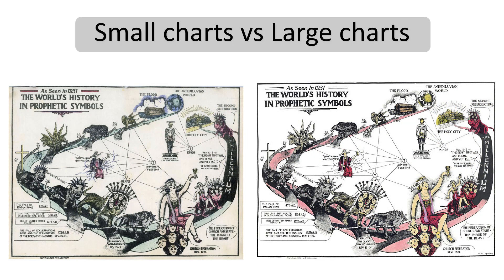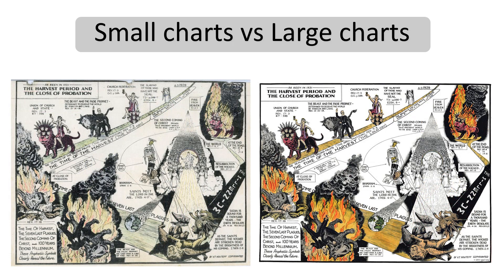In the world's prophetic history in symbols and the harvest period and close of probation charts, there are slight variations in color on the road — greenish versus pink. The fine speckling detail and shadowing around Mystery Babylon are hallmarks of the originals that counterfeit charts lack. The small charts have some of this detail, but it's not as crisp and clear as the large charts. We're fortunate to have the large charts restored in a pristine format with all of these fine details.